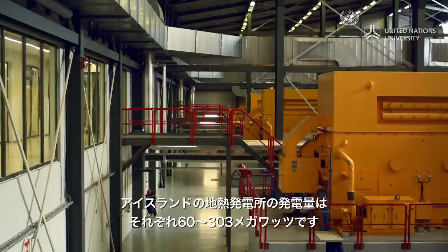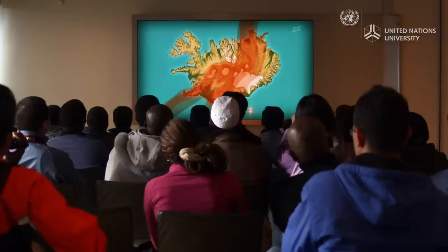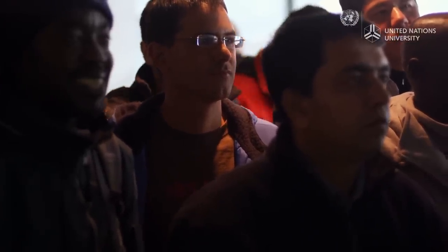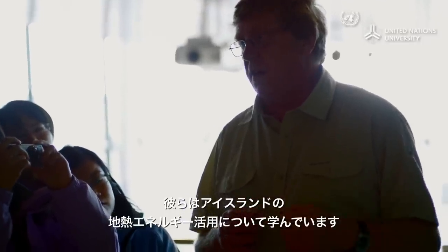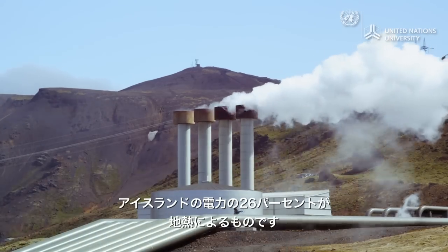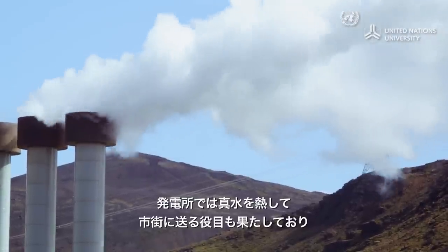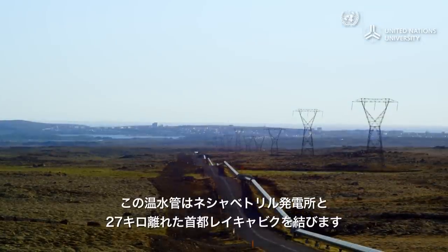Iceland's geothermal plants generate between 60 and 303 megawatts of electricity each. Anna is part of a selected group of engineers and scientists from more than 50 developing countries who have come to learn from Iceland's experience. Around 26% of Iceland's electricity comes from geothermal energy. The plants also heat fresh water, which is transported to towns and cities in pipes — including one that runs for 27 kilometers from Nesjavellir power plant to the capital Reykjavik.